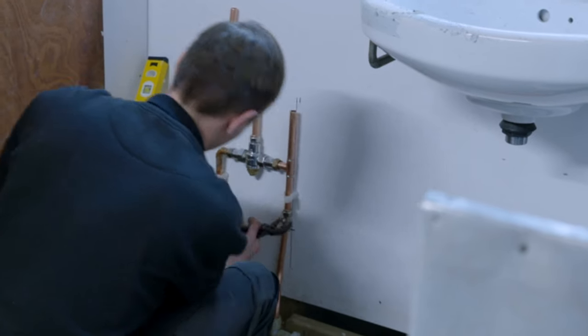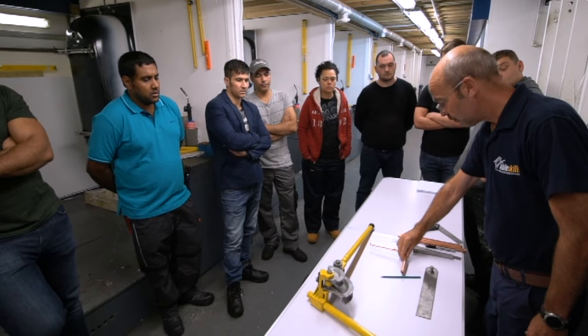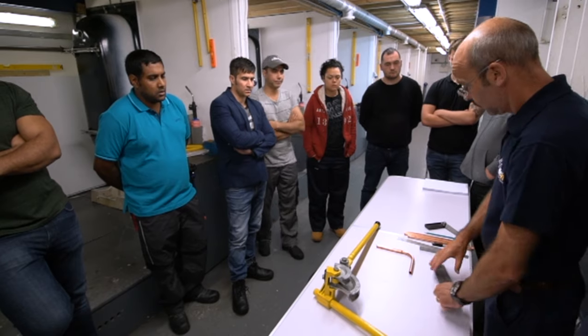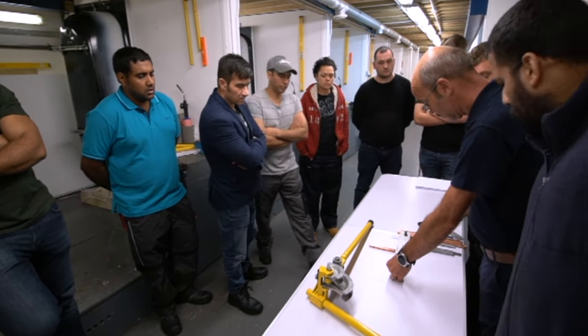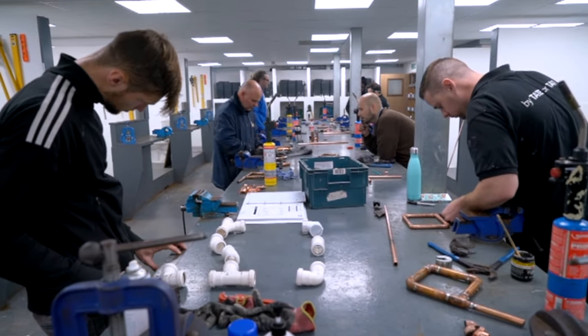I first heard about AbleSkills from my company — I got an email saying I'd be attending a course here. All our new engineering starters attend the plumbing course here and this is a good location and we had generally decent feedback from the people who attend the courses. From what I've experienced so far it seems to be very good value for money and the trainers are very good here.